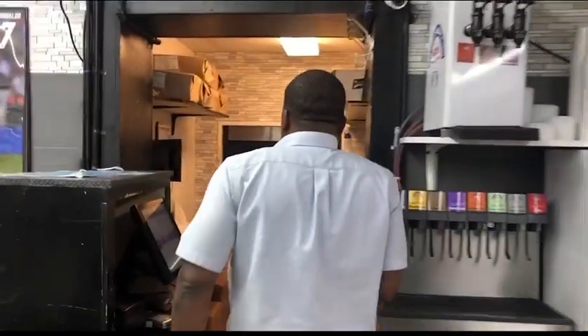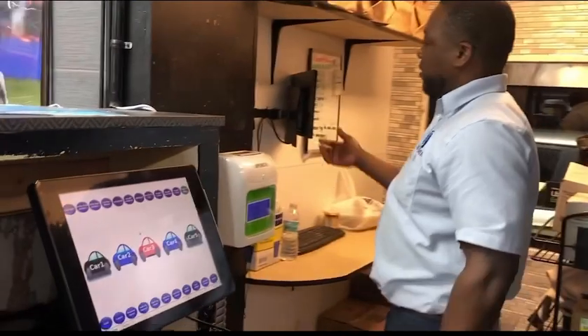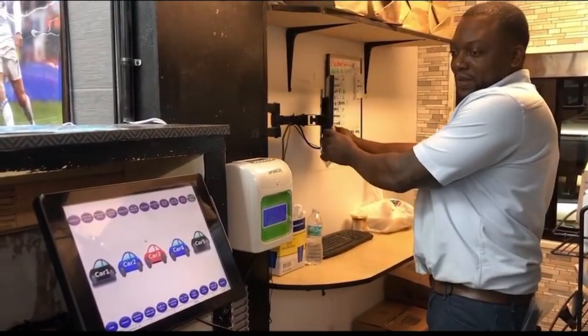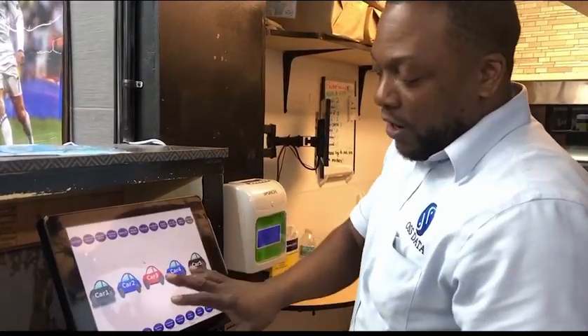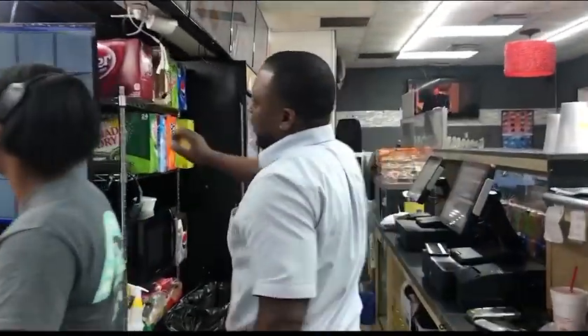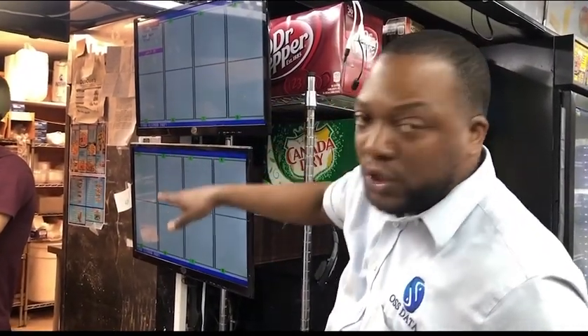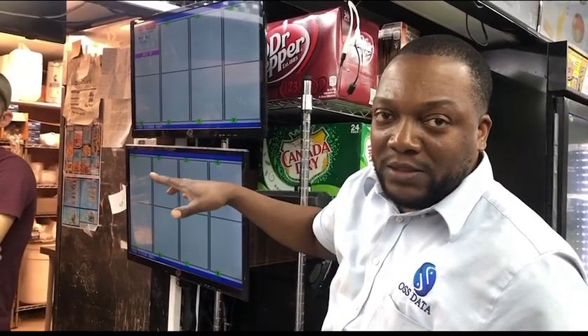If you have a fast food restaurant and you're not using OSS data, you're missing out. In the drive-through they have dual screens — here is one screen, and here is another screen showing the cars. As they bump the cars off once an order is placed, it goes over to the bumper. There's a timer on this bumper and they'll be able to bump orders off as cars come through.